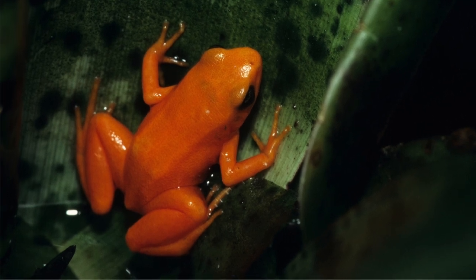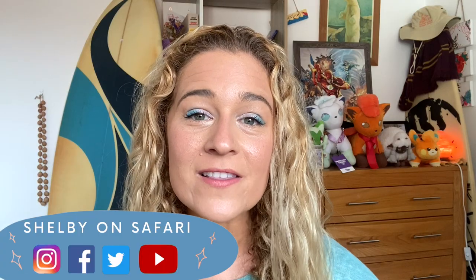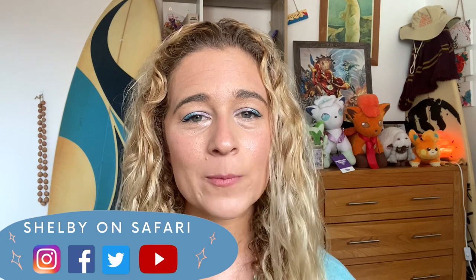What's so special about the golden mantella frog? Welcome back to Shelby on Safari, the place where I, a wild animal biologist, love to answer your animal questions. Today we're headed to the island of Madagascar to meet one cool frog. So you ready? Join the safari and let's get started.